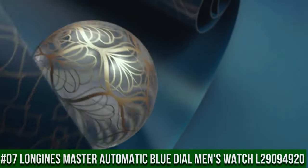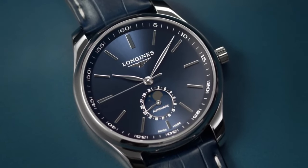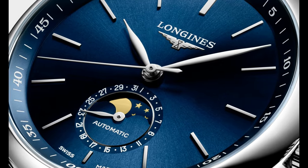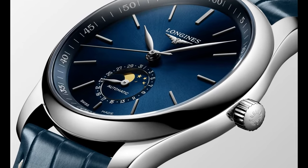Top 7: Longines Master Automatic Blue Dial Men's Watch L29094920. Item shape: round. Dial window material type: scratch-resistant sapphire. Display type: analog. Clasp: deployment clasp. Band material: leather, band width: 21mm.